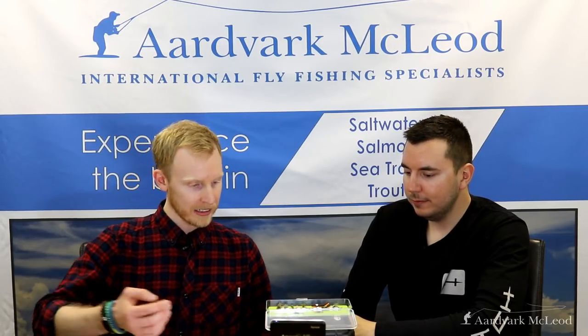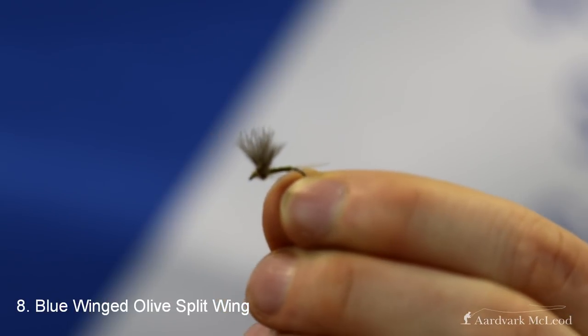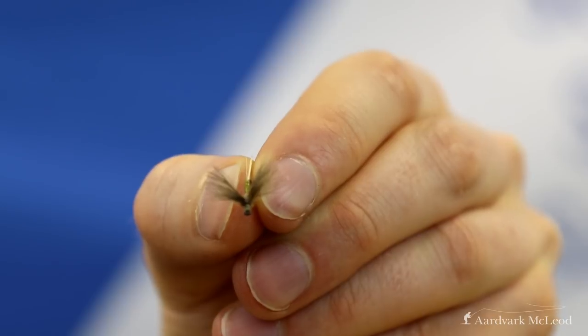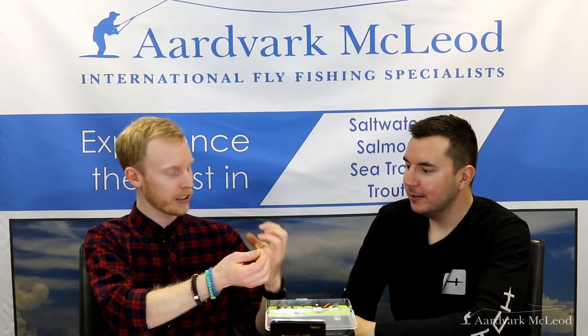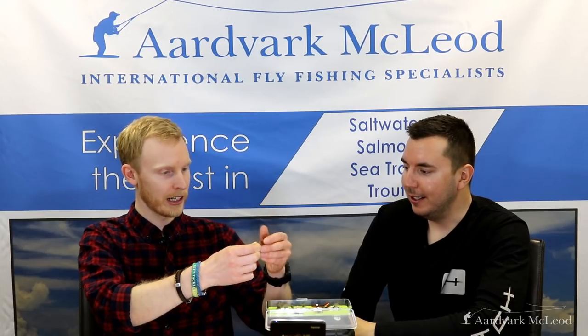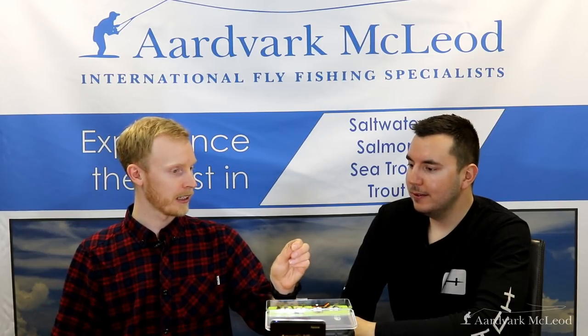Number 8 is the Blue Winged Olive Split Wing. Pretty much wherever you go around the world — Iceland being the exception — you'll get a hatch of upwing flies, and when you do you usually get big hatches with fish becoming locked in. The simple green body and the way the wings split out creates a wonderful profile on the water; it's very easy to confuse with the real thing. Fully Mill tied this on a barbless hook, which is great as many destinations promote catch and release, allowing you to release fish with minimal effort as quickly as possible.